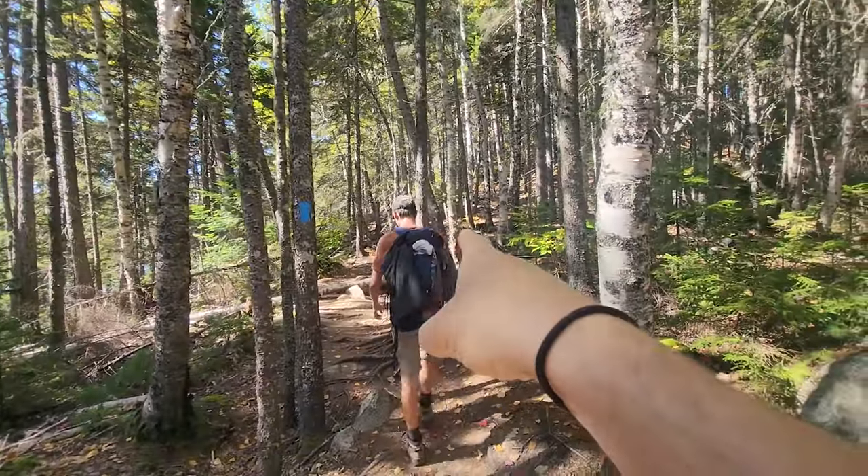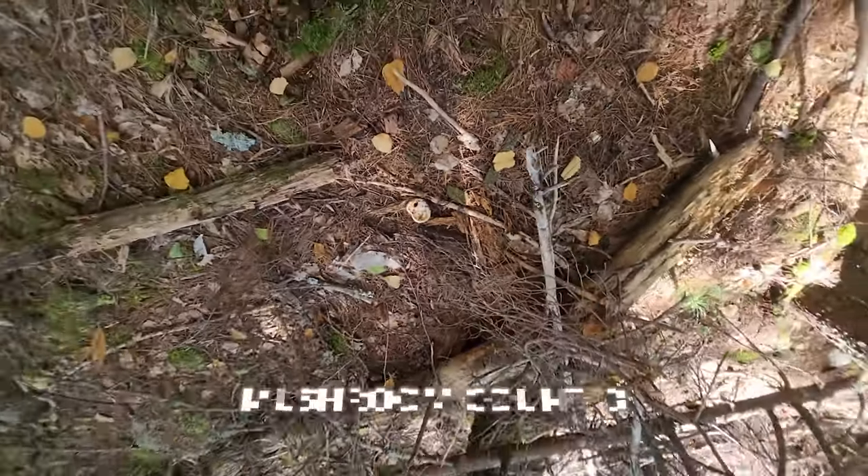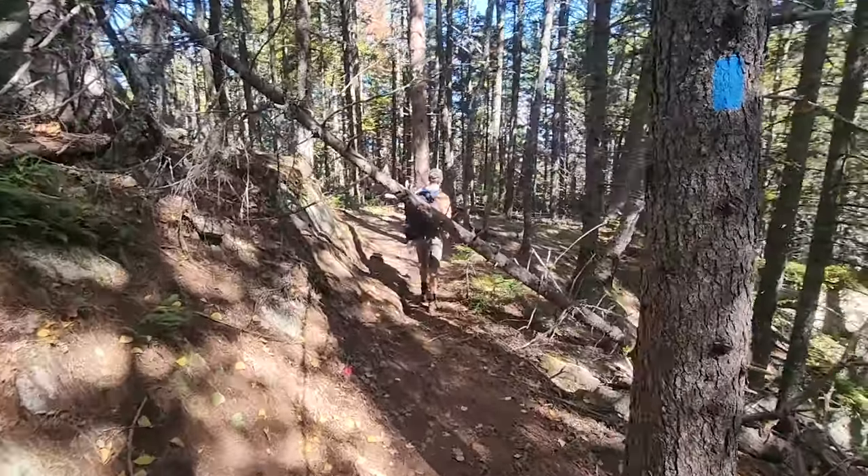We just reached a junction with some signage. We're headed to a scenic vista — it's 0.1 miles away. We'll backtrack after that, come back to the same junction, then head to the ice caves and hopefully the lake. We found so many mushrooms that I figured I'd start a count of the different species, types, or shapes that I may have found.